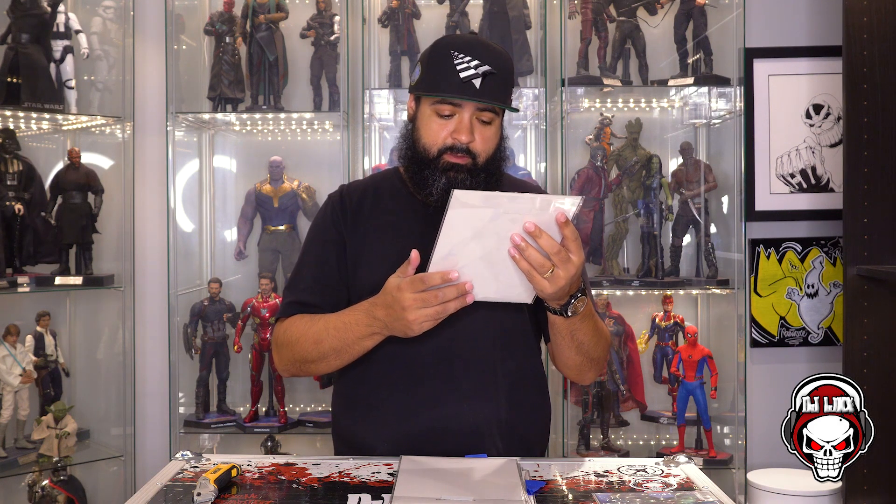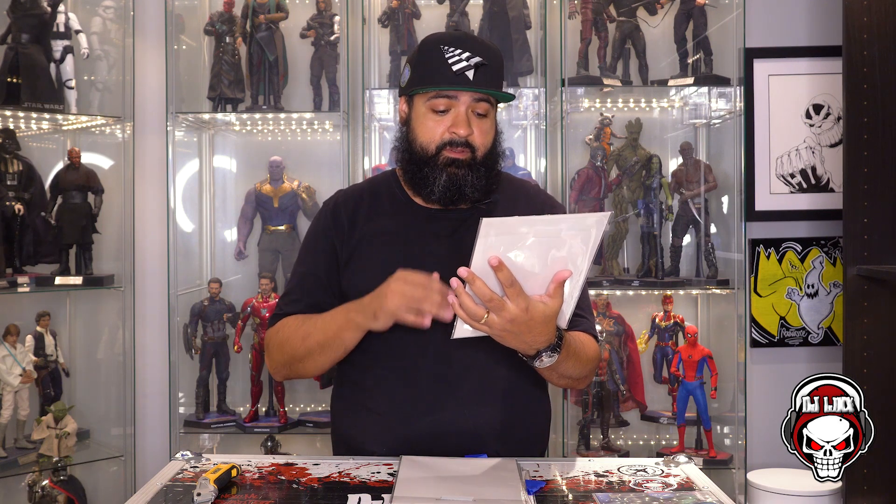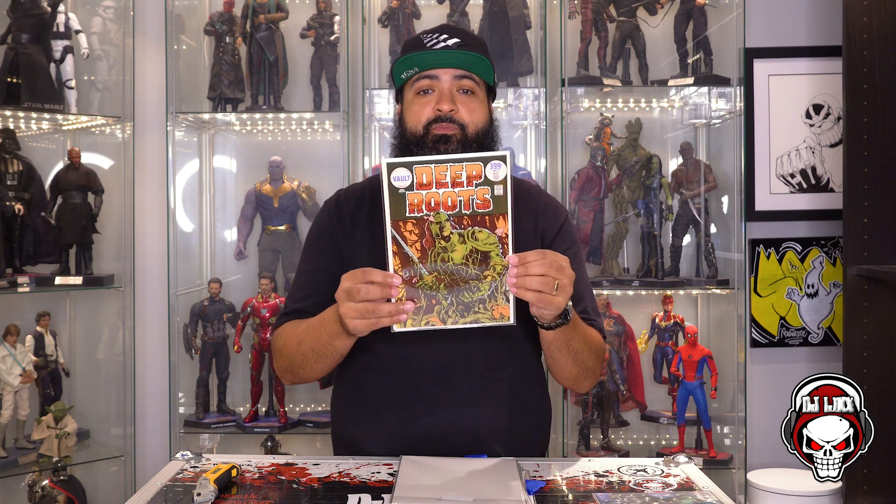What do we got? Vault Comics — Deep Roots. This cover is pretty dope. Reminds me of the old horror titles, like Tales from the Crypt. The character there reminds me of Swamp Thing a lot. I've never heard of Deep Roots, so I have to look into this. Based on the cover this thing looks dope. Definitely going to give that a read.